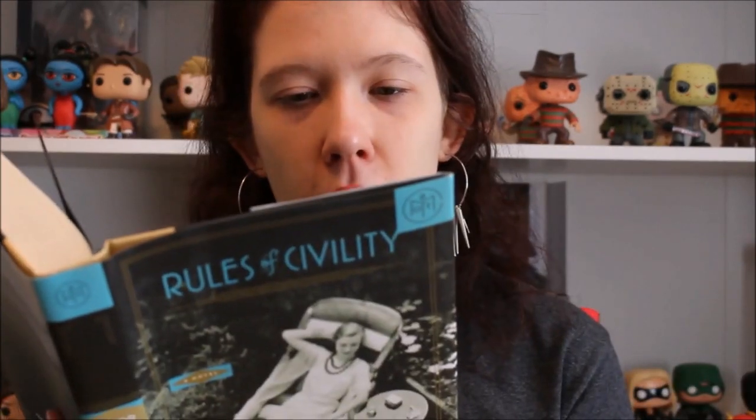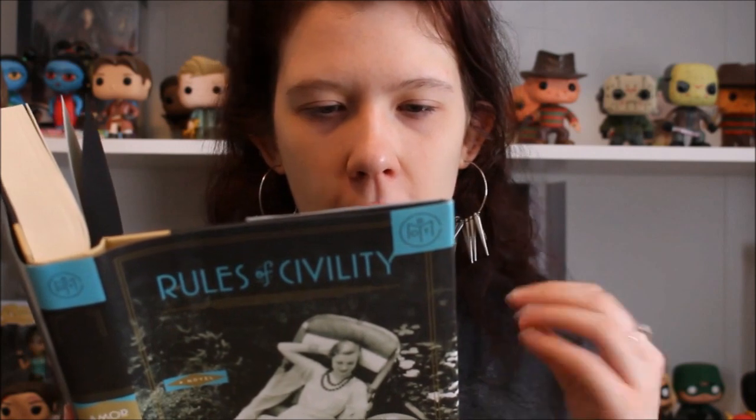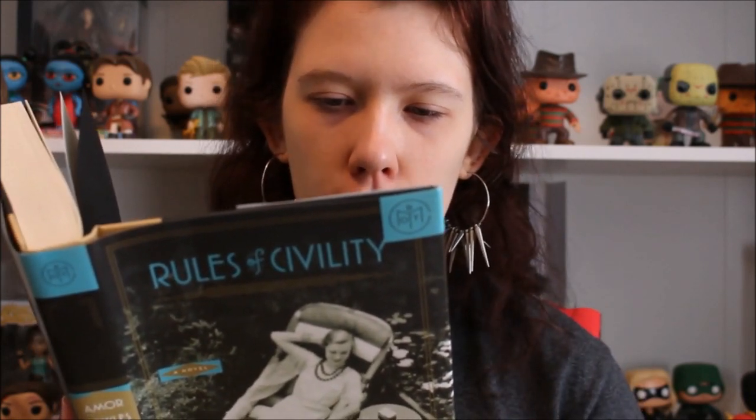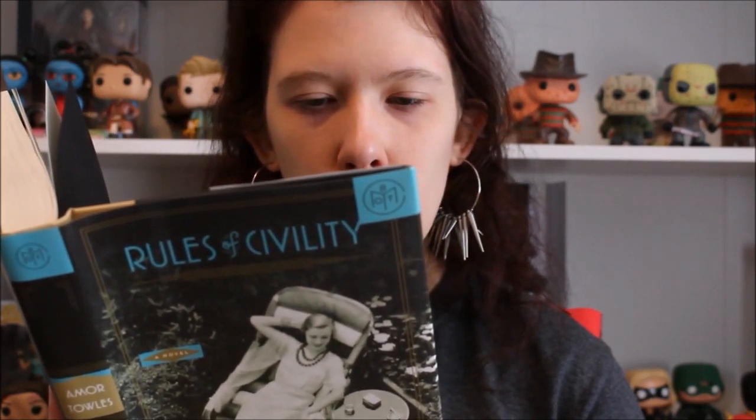The next book is from their line of classic books — that's Rules of Civility by Amor Towles. I've heard so many great things about this; I've heard it's a modern classic so I'm hoping it lives up to those expectations. The synopsis reads: "On the last night of 1937, 25-year-old Katey Kontent is in a second-rate Greenwich Village jazz bar with her boarding house roommate, stretching $3 as far as it will go, when Tinker Gray — a handsome banker with royal blue eyes and a tempered smile — happens to sit at the neighboring table."